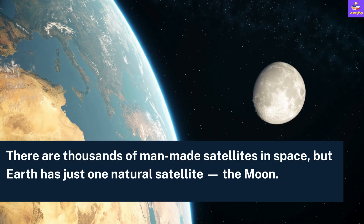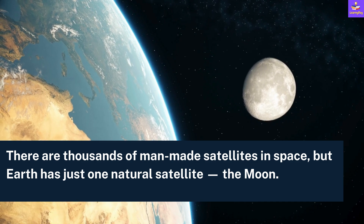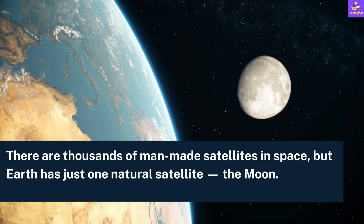There are thousands of man-made satellites in space, but Earth has just one natural satellite, which is the Moon.